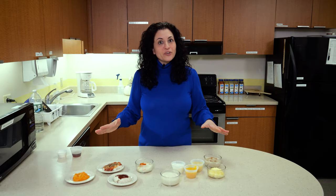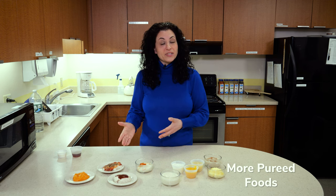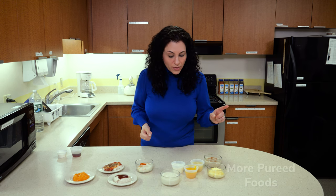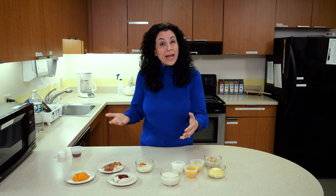I have displayed some breakfast items and lunch and dinner items that are pureed. Some of the items are naturally smooth and some I've prepared. We have here some cream of wheat — just looking at it, it's white and not very visually appealing.